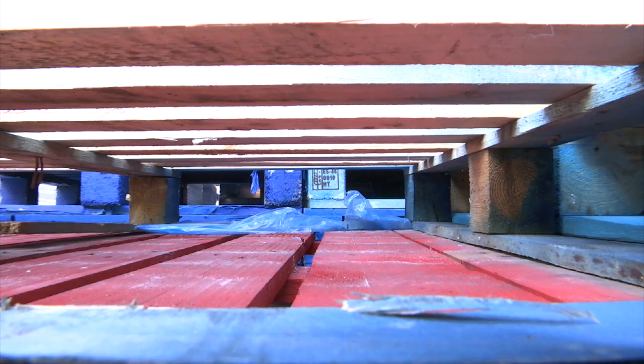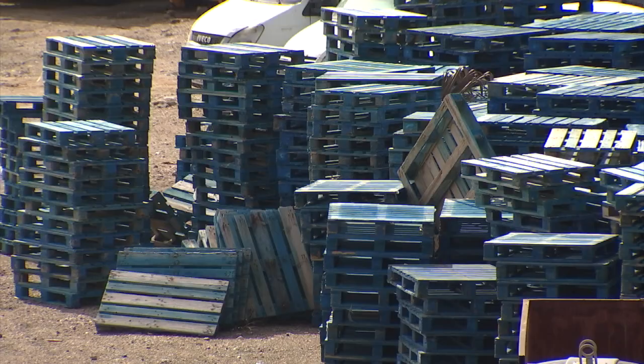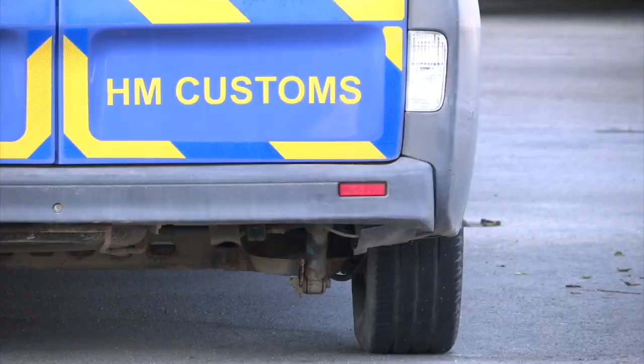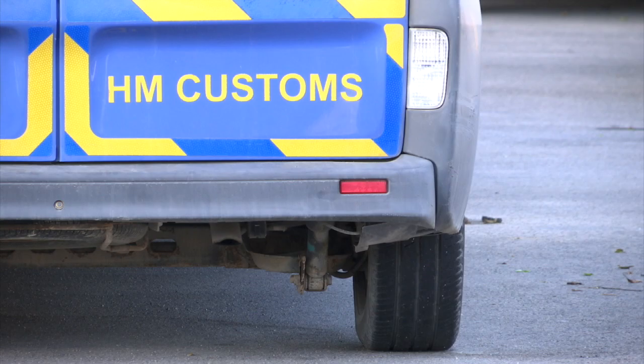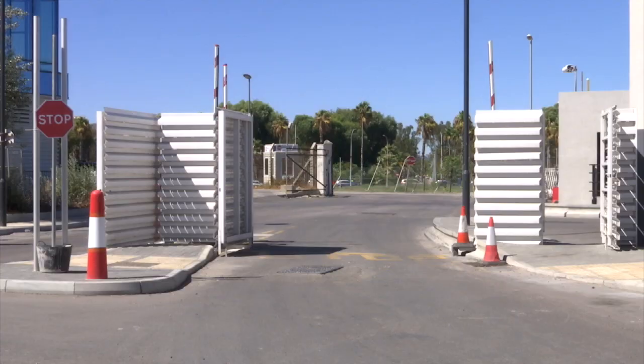The legislation will aim to tackle non-compliant pallets coming into Gibraltar going forward, but this is a difficult task in itself because if one enters in error, it can't be sent back. The government told GBC that HM Customs would police this as they do with other prohibited items, but it would require the cooperation of suppliers and wholesalers sending their goods to Gibraltar.